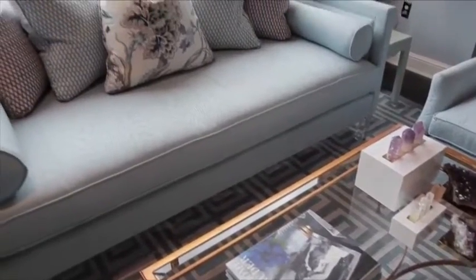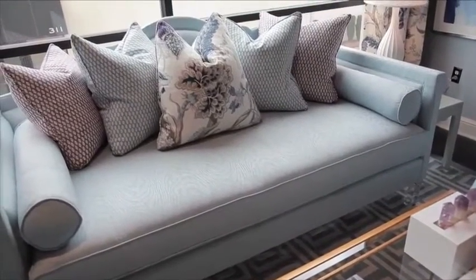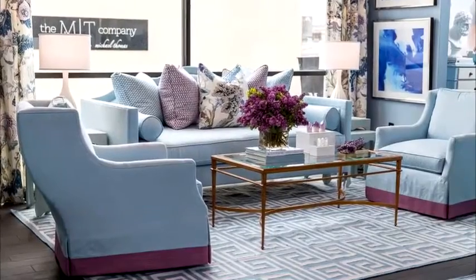And how about a softer take on the color wheel? These colors are called analogous because they're next to each other on the color wheel. And this soft blue mixed with lavender is so serene.